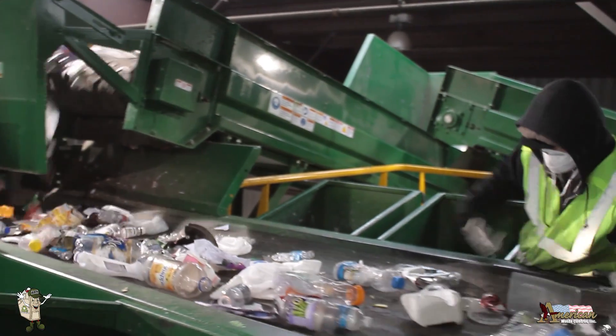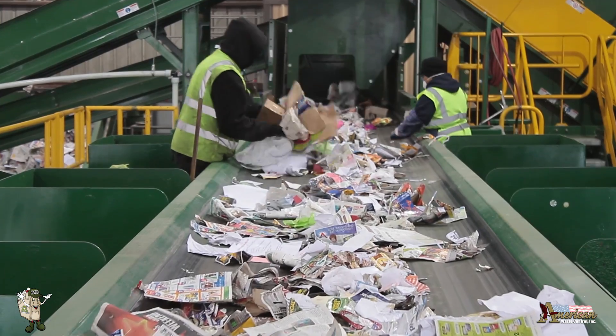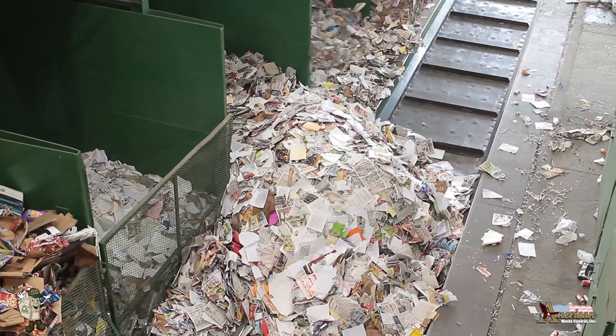Mr. Murph's sorters are trained to ensure items are sorted accurately throughout the process. As a result, the amount of contamination in the final recycling bale is greatly reduced, giving us a 95% recovery rate.